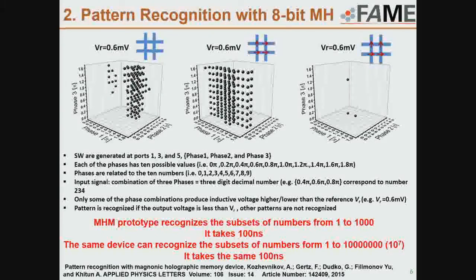In our experiments we checked all 1000 phase combinations corresponding to numbers from 0 to 999. If we use all seven antennas to excite spin waves and one antenna to detect, we can check all numbers from 1 to 10 to the power of 7, and it still takes the same 100 nanoseconds — because everything works in parallel and the propagation time is the same whether we use three antennas or six.